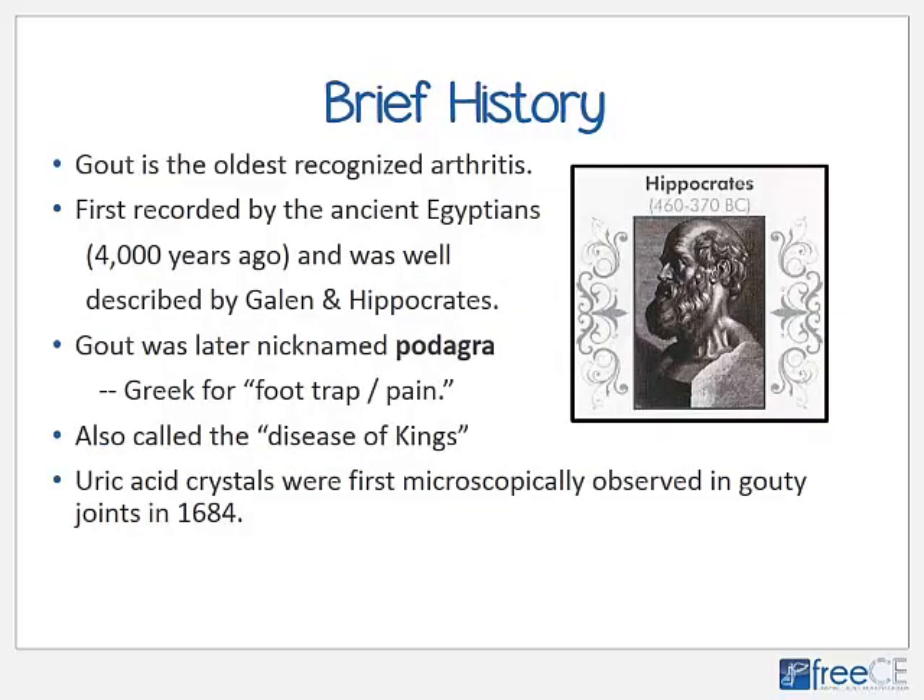Gout is actually the oldest recognized form of arthritis. The ancient Egyptians, approximately 4,000 years ago, discussed the symptoms and possible treatments for gout. It was also well described by Galen and Hippocrates, the grandfathers of modern medicine. At about the time of Hippocrates, gout was nicknamed podagra, a Greek word for foot trap or foot pain. During the Middle Ages, gout was called the disease of kings due to its correlation to overindulgence of certain foods and alcoholic beverages. The uric acid crystals in gout were first observed microscopically in 1684.